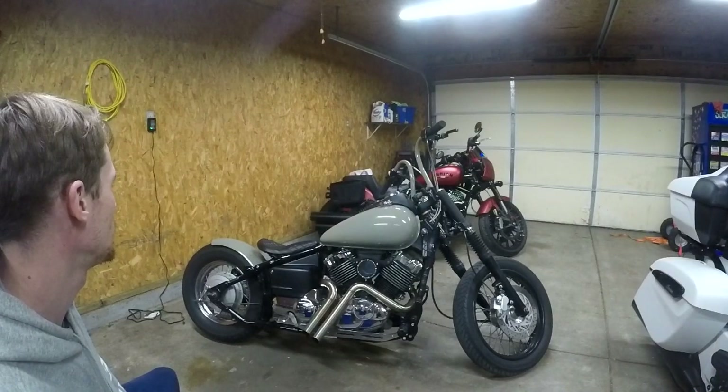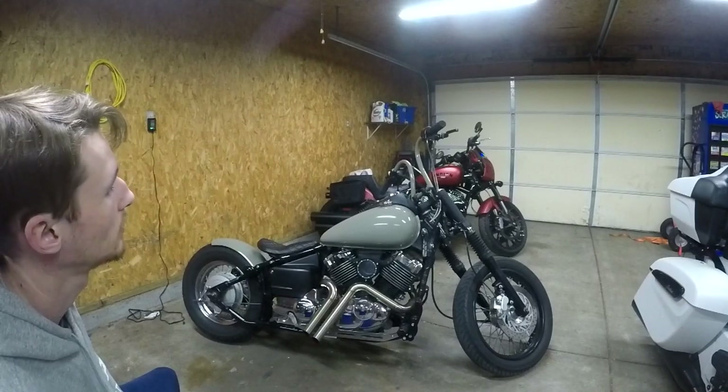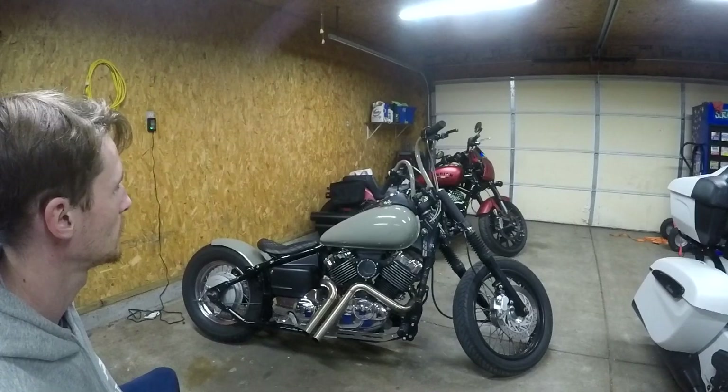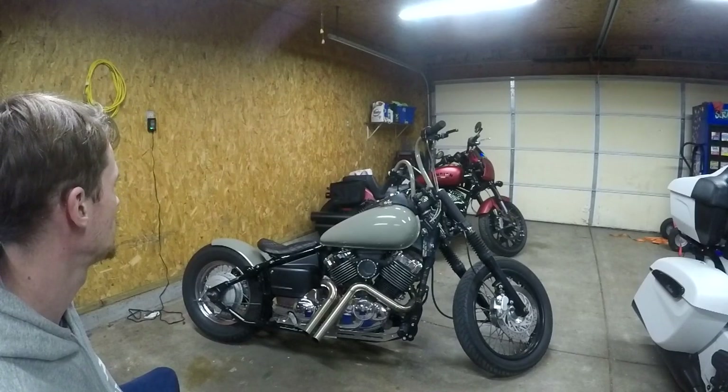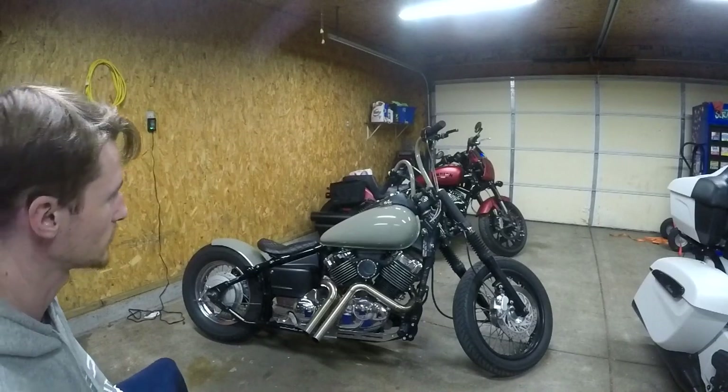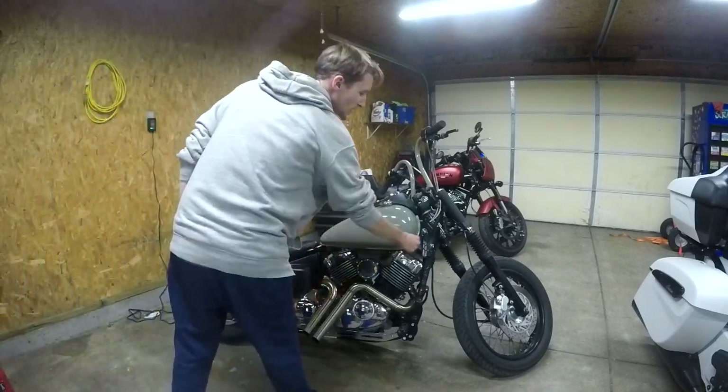Every gasket and seal has been gone through on this motor — zero leaks. I haven't even started it today; I rode it yesterday. I haven't started it today so it's cold — no choke.